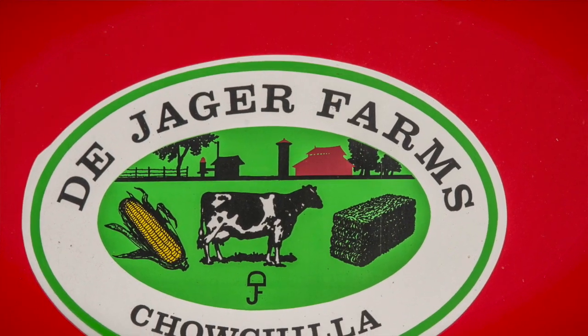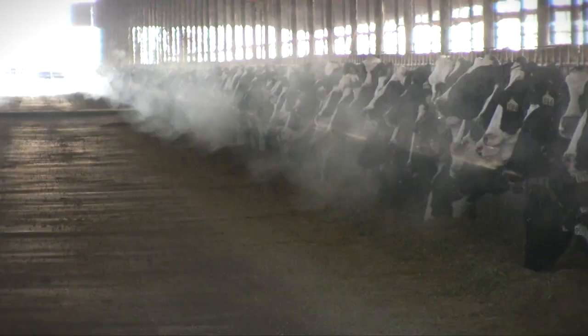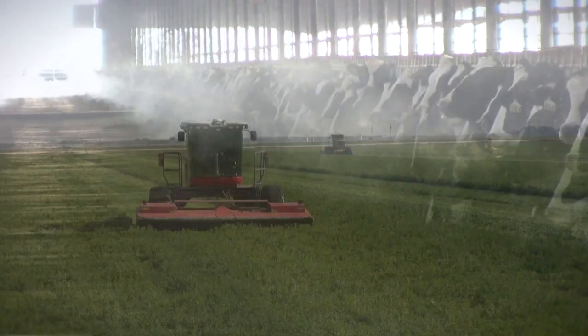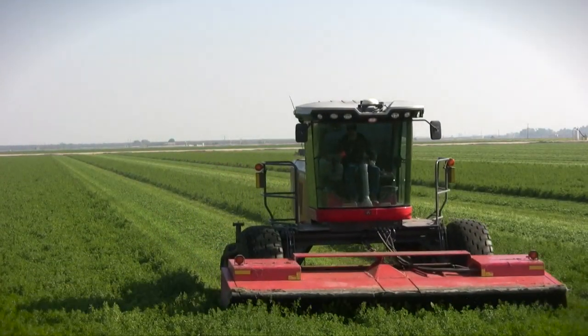We're a 17,000 acre custom farming operation to feed eight different dairies that milk roughly 25,000 cows, and we're responsible for growing all the feed — alfalfa, wheat forage, and corn forages for them.